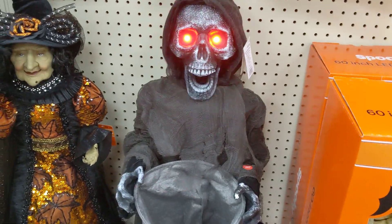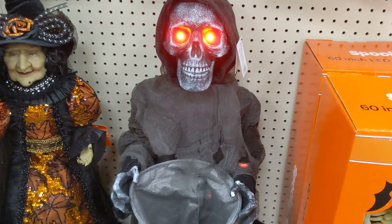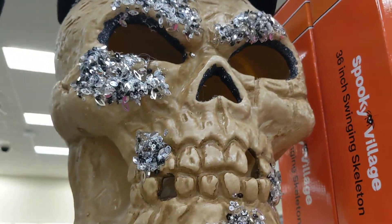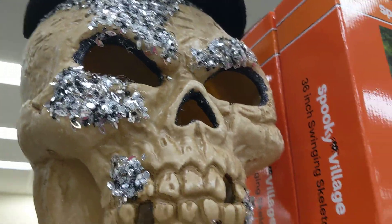It's this guy. Okay, that guy's pretty cool. I don't think the witch does anything. I have a sitting witch. Oh, here let's see. Oh, that's cool. Oh, and that's cool.